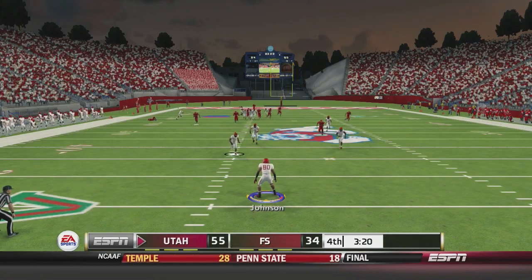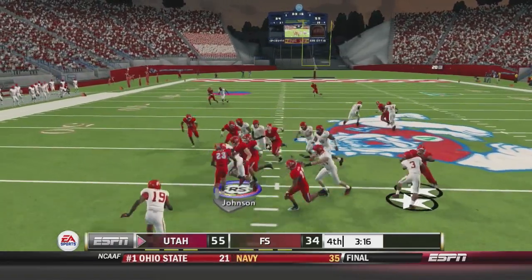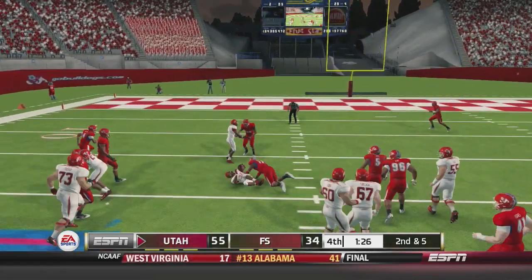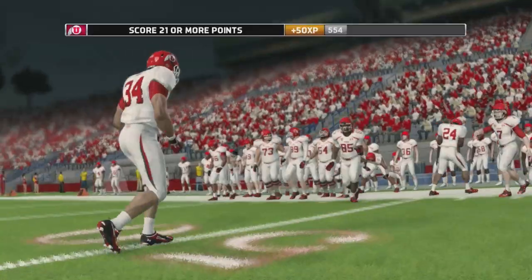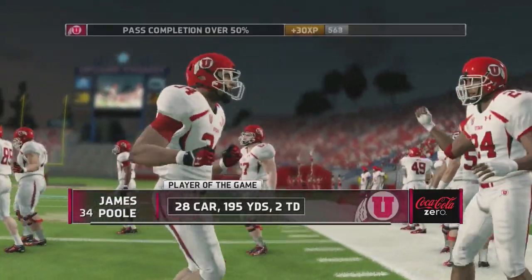Johnson gets the return and cuts it back upfield, stopped after 13 yards. 1:30 to go, Utah needs a first down to end it. They give it to the powerful Oliver and Oliver gets the first down. This game will be over — the Utes win a closer one than the score suggests. Three defensive turnovers leading to three touchdowns was huge.